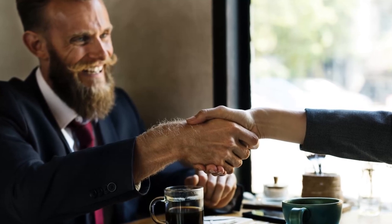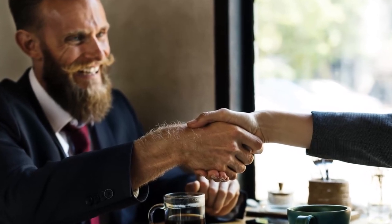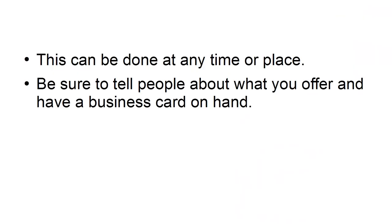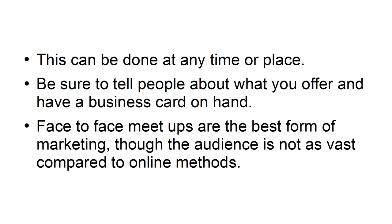Meeting face-to-face with people is still a great way to promote your business. Networking is still crucial to business success. This can be done at any time or place. Be sure to tell people about what you offer and have a business card on hand. Face-to-face meetups are the best form of marketing, though the audience is not as vast compared to online methods.